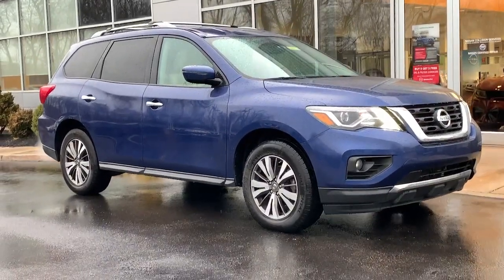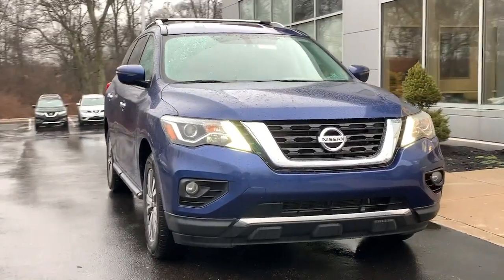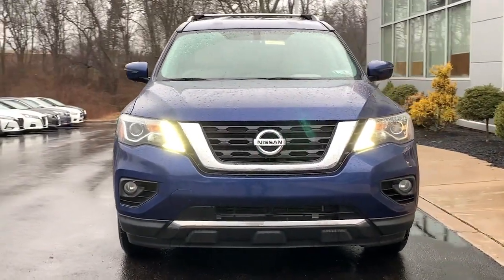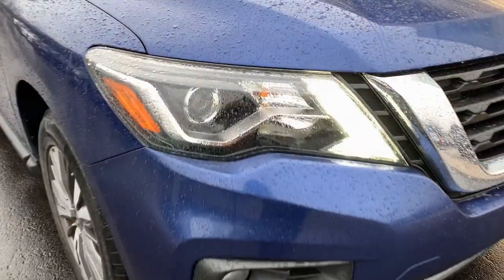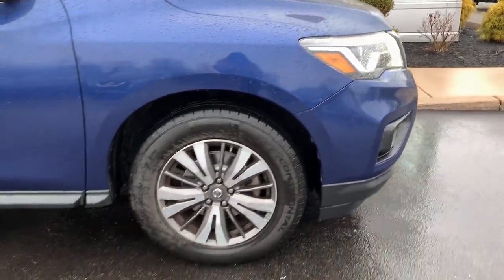Take a moment to check out the 2017 Nissan Pathfinder. With less than 70,000 miles on the odometer, this vehicle stands out from the rest. Picture yourself at the wheel of this comfortable and capable Pathfinder.